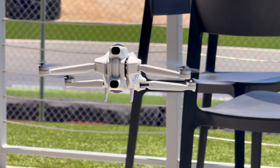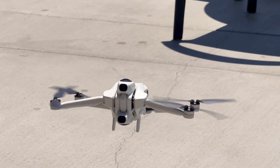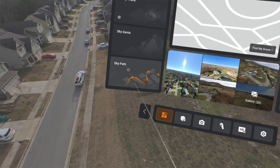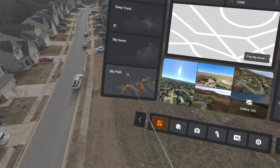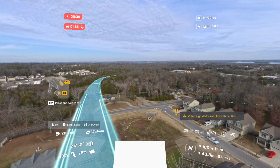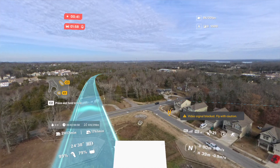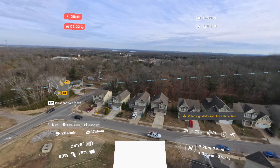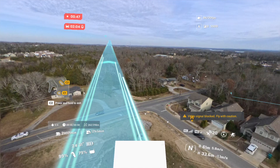The retractable landing gear is also a smart touch, protecting the lower lens during takeoff and landing. One of the standout features of the A1 is SkyPath, which lets you pre-plan a flight route and have the drone fly it autonomously. It's great for repeatable shots, hands-free scenic flights, or giving someone else the goggles so they can experience the flight without touching the controls.